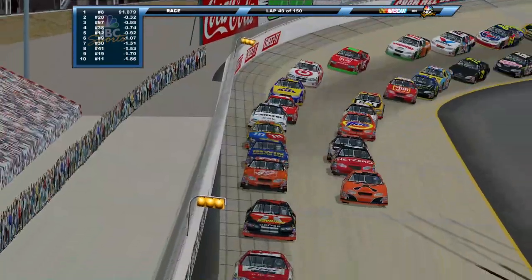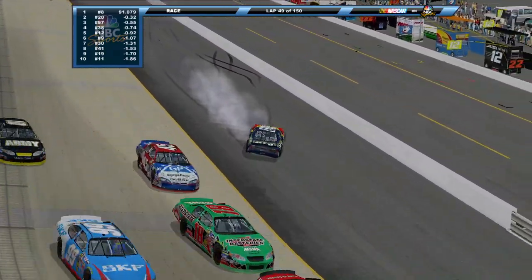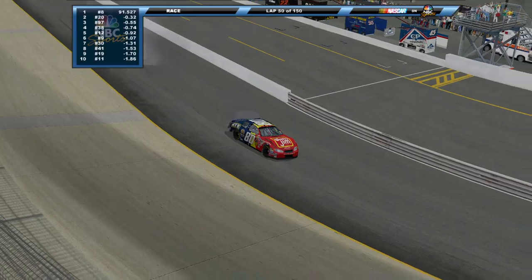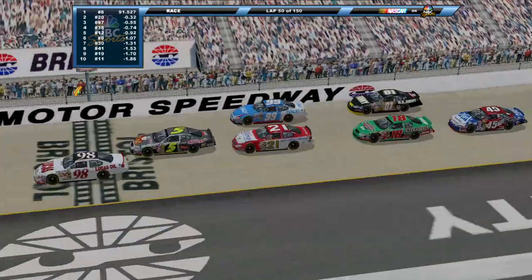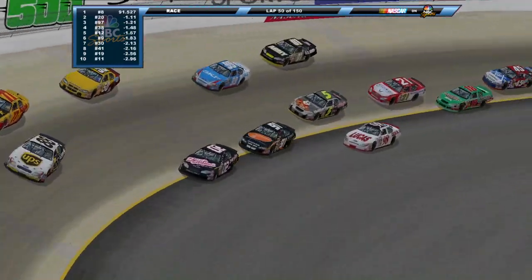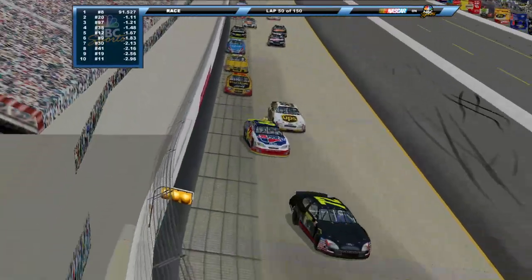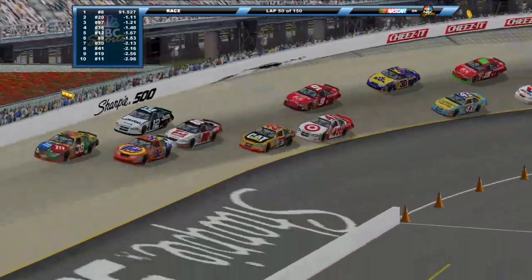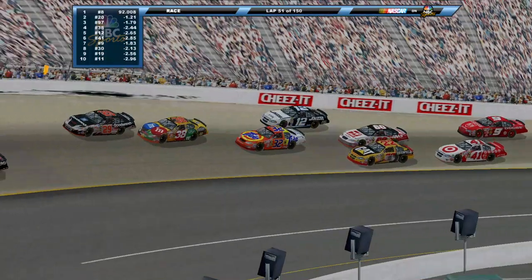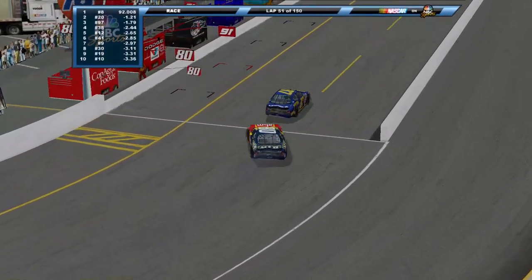We've got trouble already here - a hard hit from Mike Bliss, and that's going to take him out. We are still green. Bliss limping along on the bottom of the racetrack, trying to keep it rolling. A couple of cars down on the apron for some reason, they're going to keep it straight. Three wide off of two - Bliss still out on the racetrack. Did I say Mike Skinner? I meant Mike Bliss. A little bit of contact further back as well - still green.